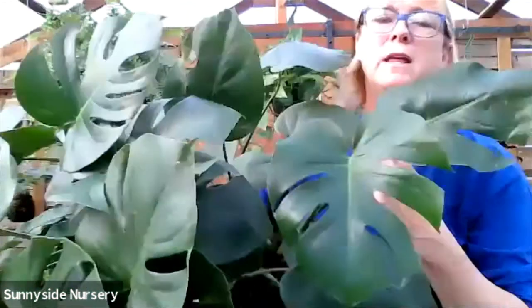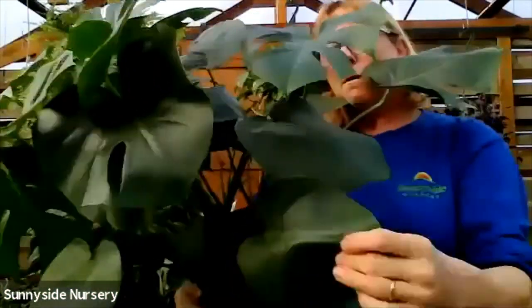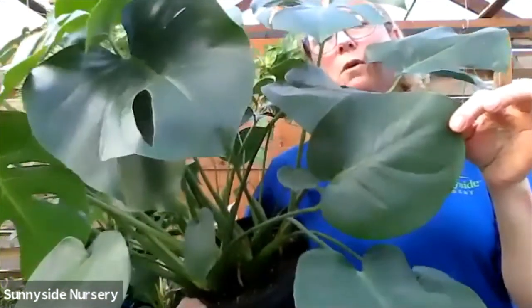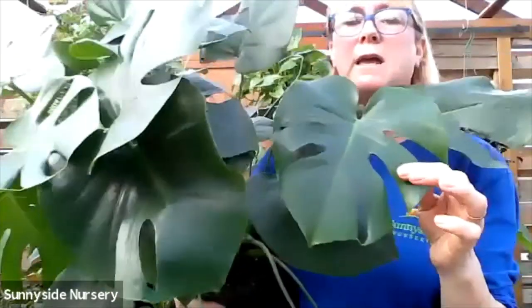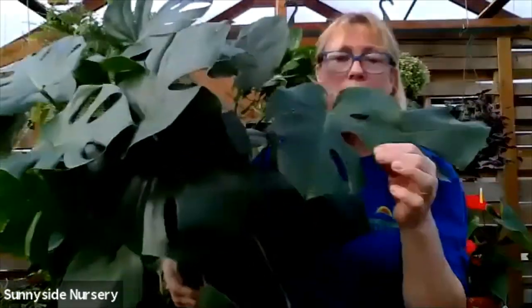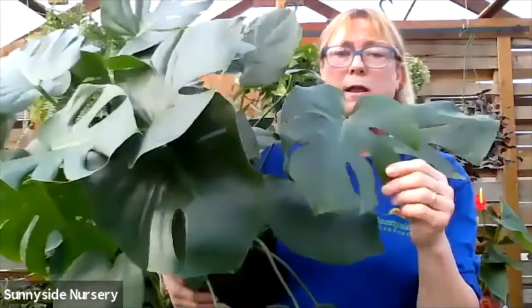This is the philodendron split leaf - you can see why it's called split leaf. They come out like that. It will eventually mature and split. These again get very large. They require drying in between watering, indirect bright light.